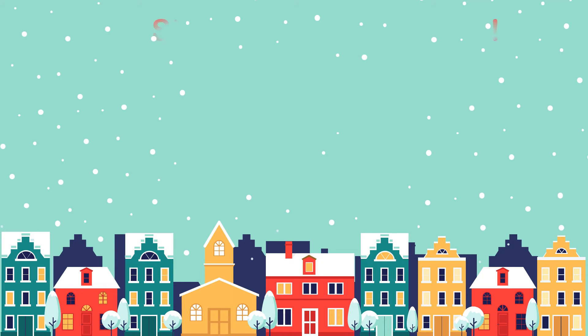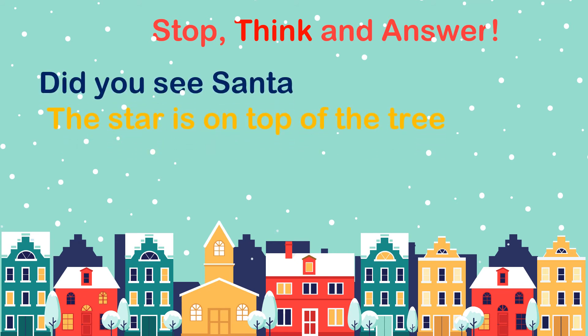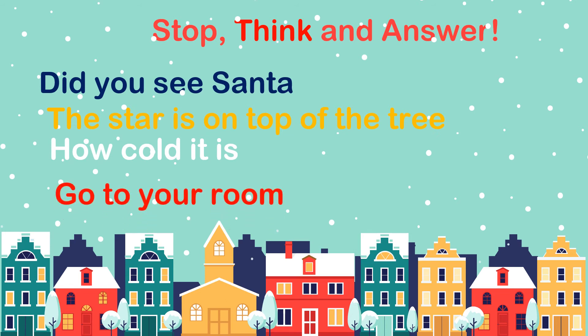Now let's stop, think, and answer some questions. Here are four sentences: 'Did you see Santa?' 'The star is on top of the tree.' 'How cool it is!' 'Go to your room.' Remember that every sentence must begin with a capital letter and end with a punctuation mark or an end mark. Do you see any end marks at the end of these sentences? No! So it's your job to add an end mark. Pause this video, grab your notepads and pencils, write out these sentences, add the correct end mark for each, and write what type of sentence each is. See me on the next slide to reveal the answers together.